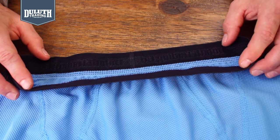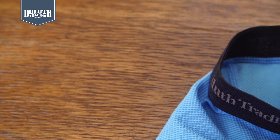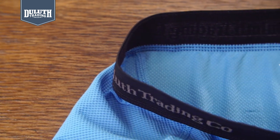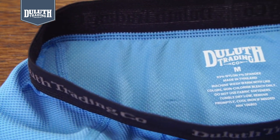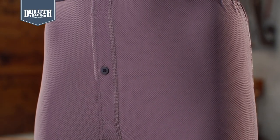And no wimpy waistband here either — it's an inch and a half wide to lay flat and layer smoothly. The inside's brushed to be soft against your skin. We printed the label so it won't scratch. The boxers have a longer fly with button closure to keep your horse in the barn.